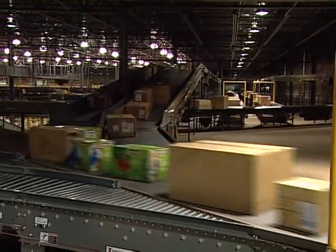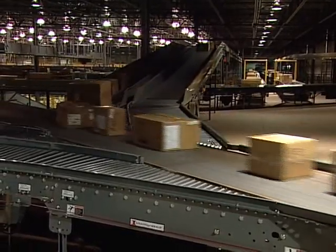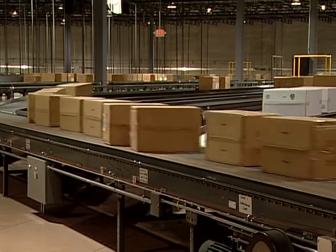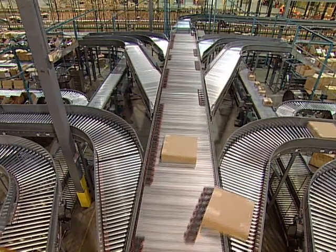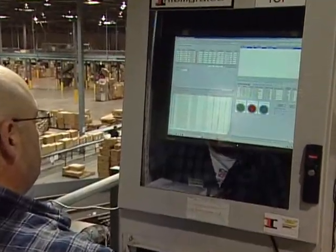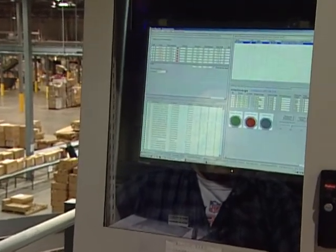The merges and single-sided sorters are capable of running 630 feet per minute and are designed to sustain a throughput rate of 180 cartons per minute based on a 24-inch average length case. The dual-sided sorter is capable of running 550 feet per minute and is designed to sustain a throughput rate of 100 cartons per minute.